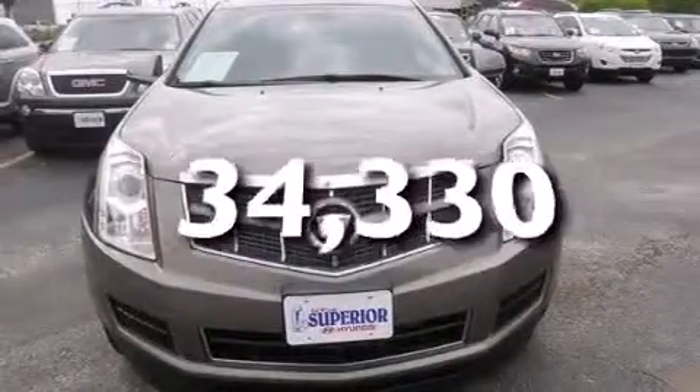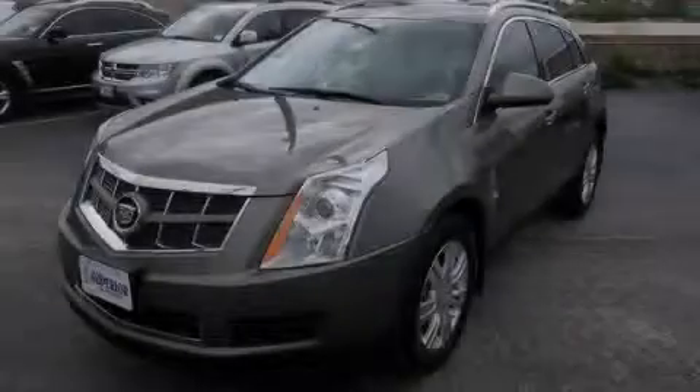This vehicle has less than 35,000 miles. Call or visit us right now and arrange your test drive today.